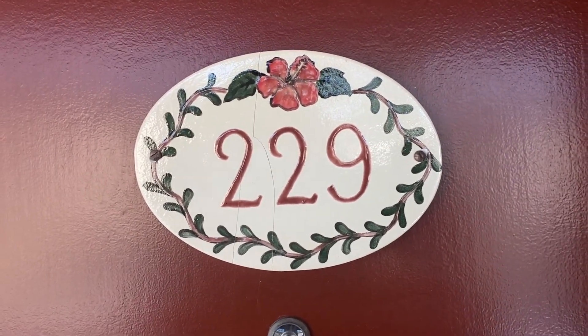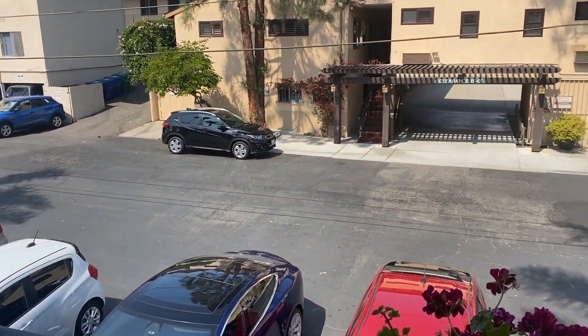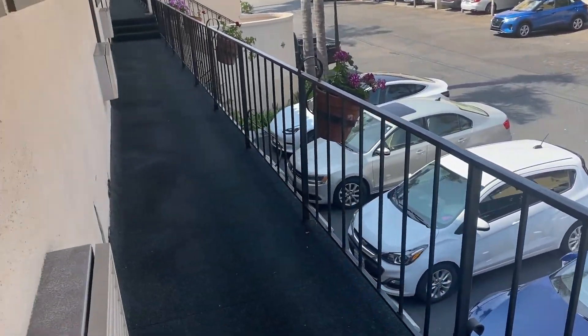All right guys, I'm in my hotel room. Let me show you the view from the front door in case you were curious what it looks like. And let's go inside.